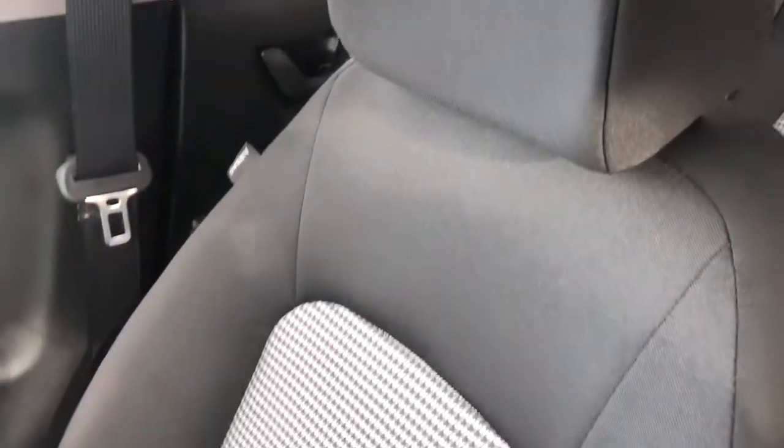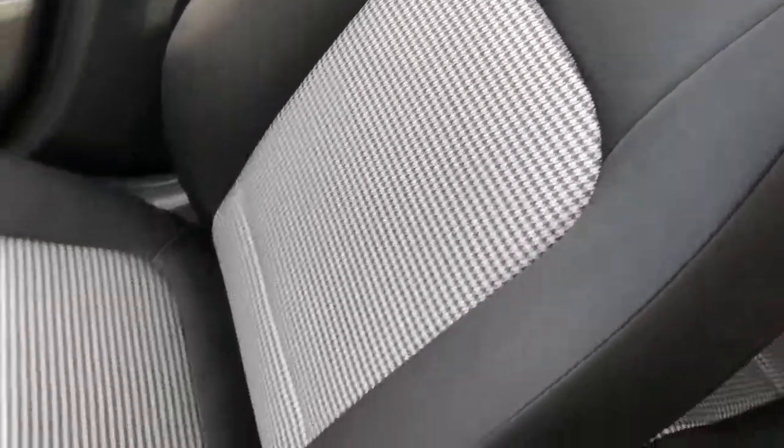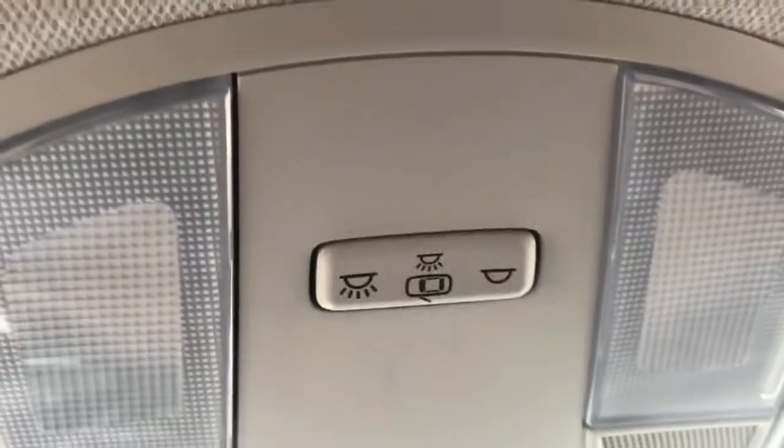Moving to our seats, we can see that they're a black finish with a white trim in the middle. Lastly, moving above our rear view mirror, we have our sunglass holder as well as all of our lighting controls.